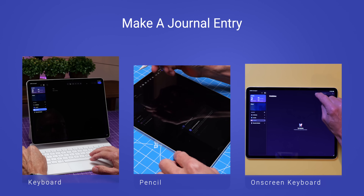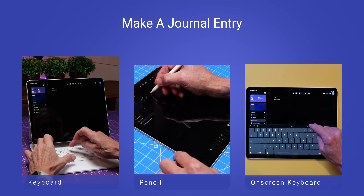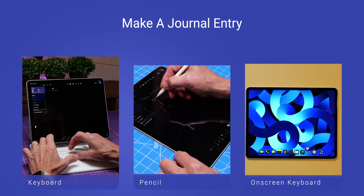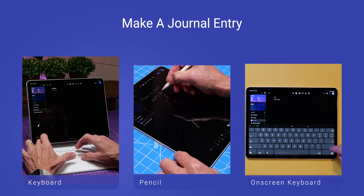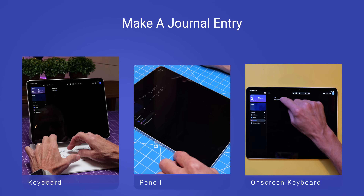After you've created your journal or journals, to make an entry, just tap the plus in the upper right corner, enter a title to your entry, and write to your heart's content. You can do this with the on-screen keyboard, a physical keyboard like the Apple Magic Keyboard Folio, or, as I've been doing more and more, using my Apple Pencil to write the entry. I love having this choice.